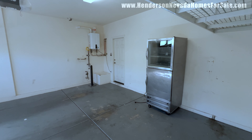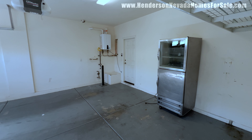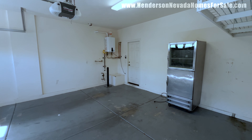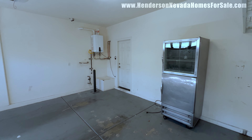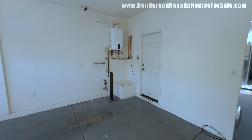Now, if this did come with the home and you didn't want it, we would tell the sellers to get that thing out of here — we don't want that to be a problem when you move in. Or if it does come with the home and you do want it, that's completely up to you.